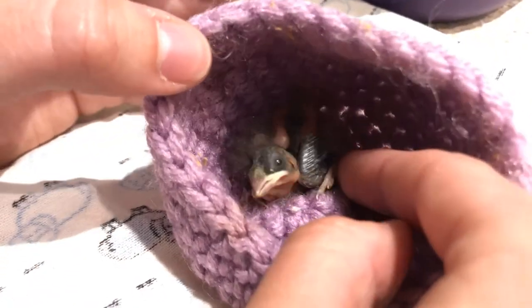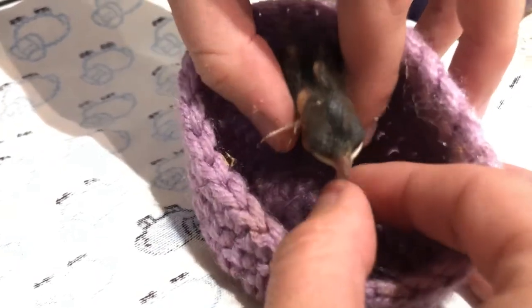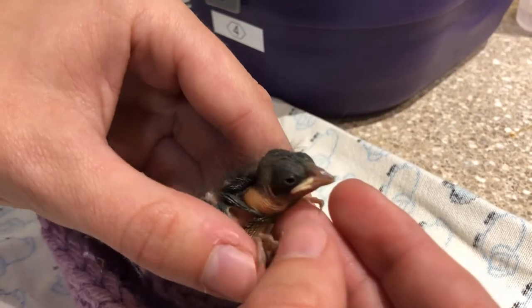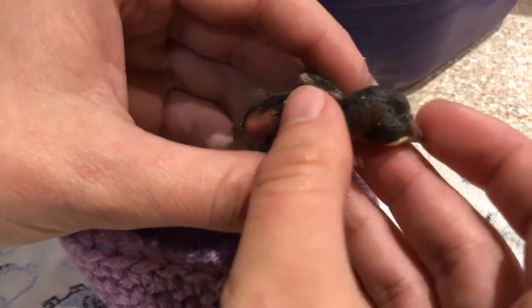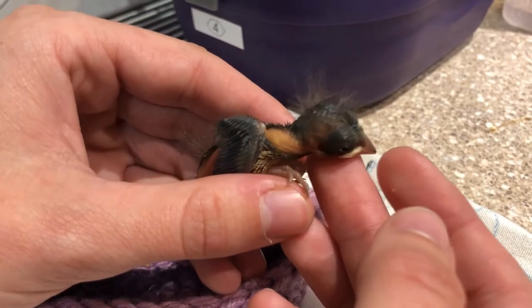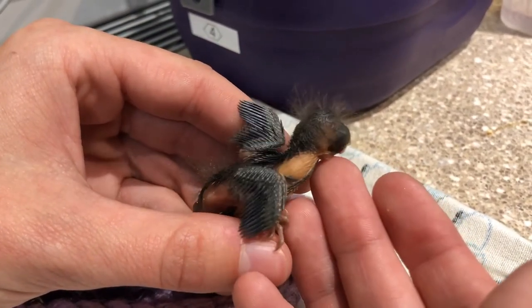This is a little nestling. At this age, you can see it doesn't have a lot of feathers. It actually kind of looks like it's got some drier fuzz on its head. You can see it's still pink. This is called a nestling because it should still be in the nest. So if you ever find a little bird that doesn't have full feathers yet, you can see that it can't fly.